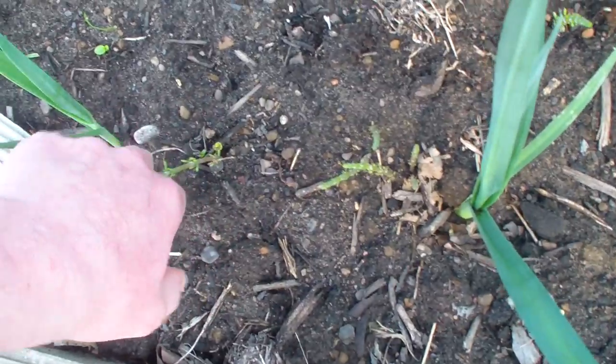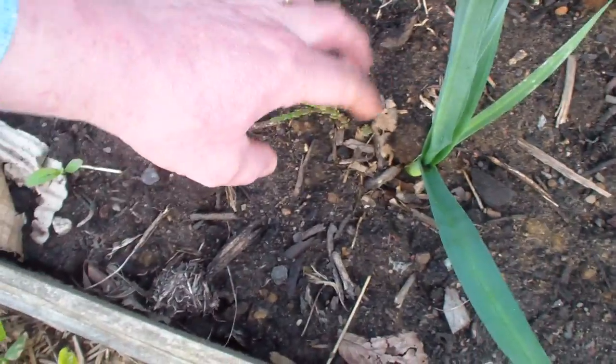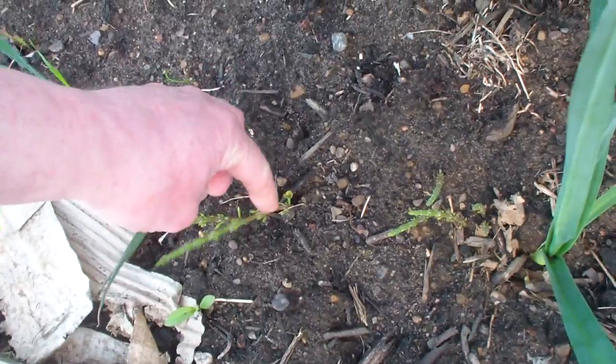I'm always forever weeding this marestail, so I'm going to try something different. I've got a little syringe with a needle and I'm going to inject it on the stem.